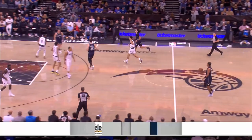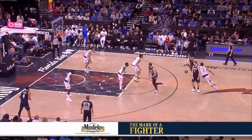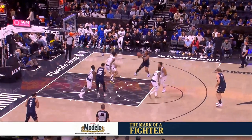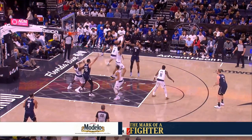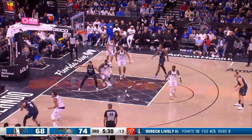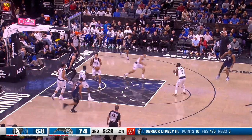The Mavs did more dirty work down low, too. Here, Banchero gets to the middle of the floor again, but this time both Kyrie and Hardaway tag the rolling Goga Bitadze, eliminating the lob threat and forcing a pass out to the corner. Hardaway stays with the play and is able to swat Suggs' pass away, and Derek Lively recovers it. Dallas forced a season-high 21 turnovers against Orlando, with nine of them going for steals — their second most in a game this season.